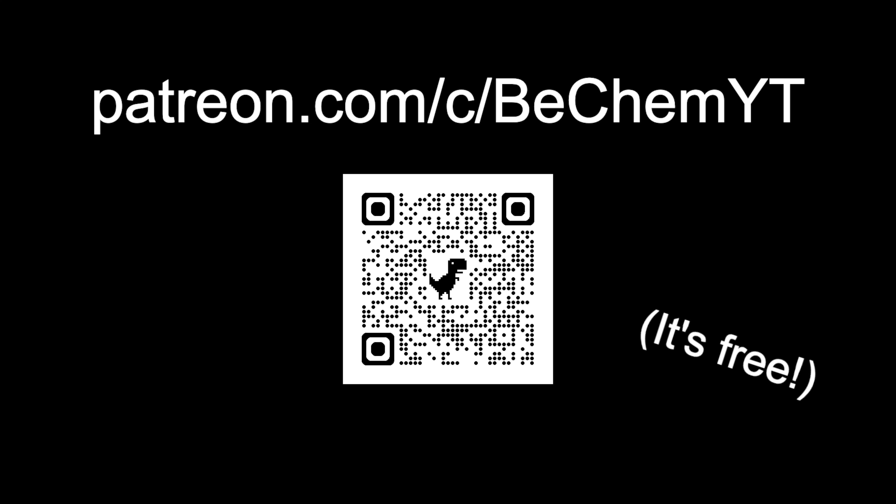Thank you so much for watching this video. As I said before, I am trying to upload a new video every month, so expect another video very soon. If you want to further support me and this channel, then please consider subscribing to my YouTube channel or to my Patreon, or both — both are completely free. Also, thank you so much for over 170 subscribers. I really appreciate it; I honestly did not think that the channel would grow this quickly. Have a great day. Bye!